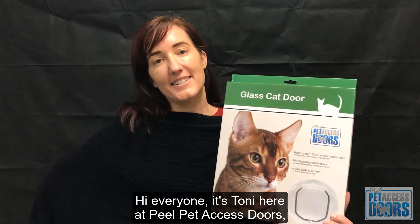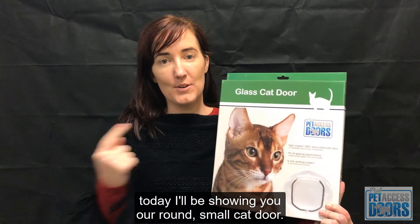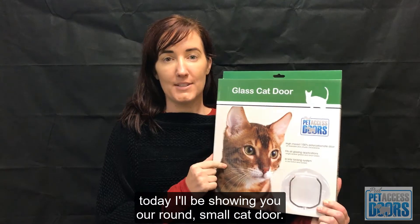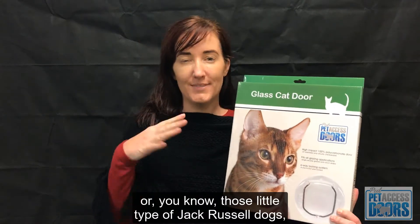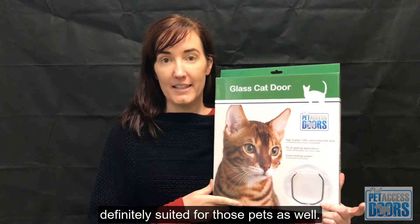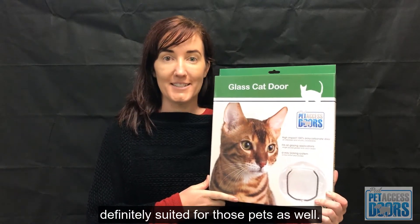Hi everyone, it's Toni here at Peel Pet Access Doors. Today I'll be showing you our round small cat door. You can also use them for dogs — so if you have a Maltese, Poodles, or those little Jack Russell type dogs, it's definitely suited for those pets as well.